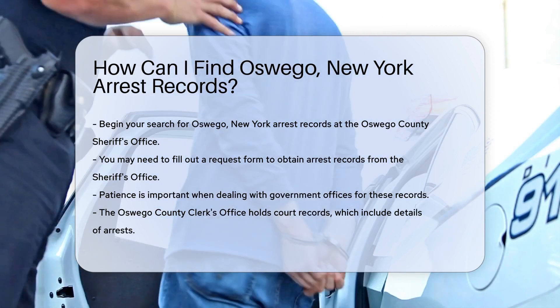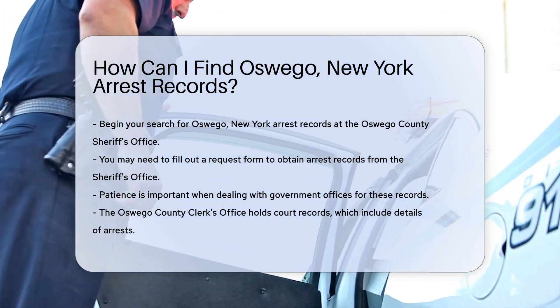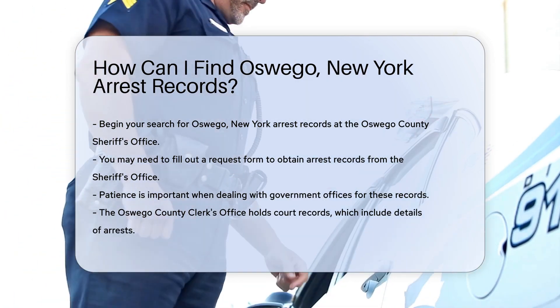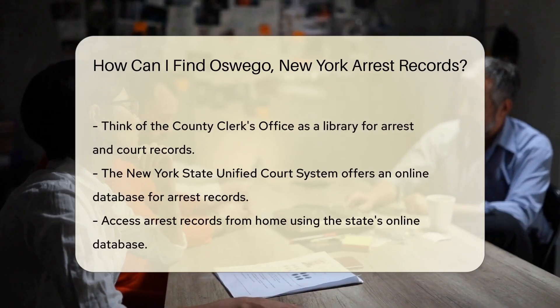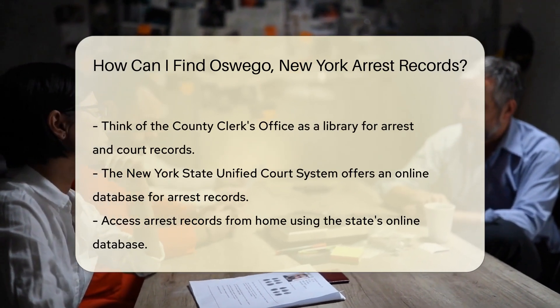First up, the Oswego County Sheriff's Office. They're the guardians of arrest records, so give them a call or waltz into their office. They're public servants, after all, and they're there to help you. Just remember, you might need to fill out a request form. Patience is key here.